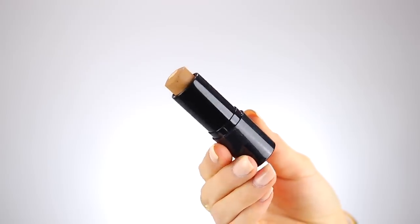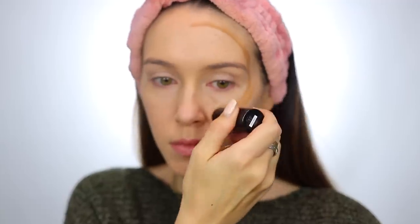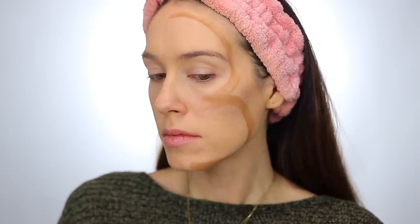The next beauty trick is back to bronzer. If you want more than just the instant tanner trick, this involves using the number three to apply your bronzer on your face. This ensures it hits you in all the right places. When you're bronzed, you want it to mimic where the sun would hit you — your forehead, your cheekbone, and your chin. Make the number three on your face, then blend it out, and that ensures you are bronzed to perfection.